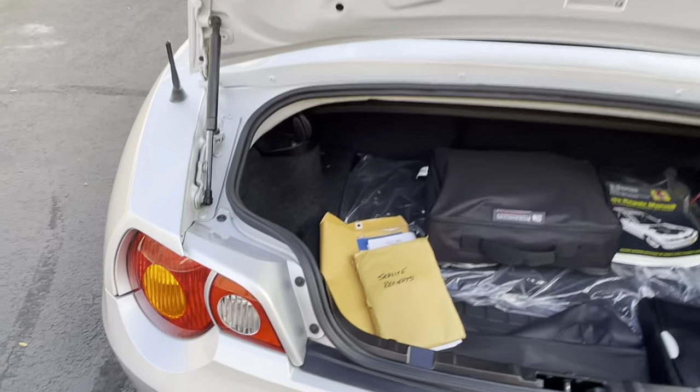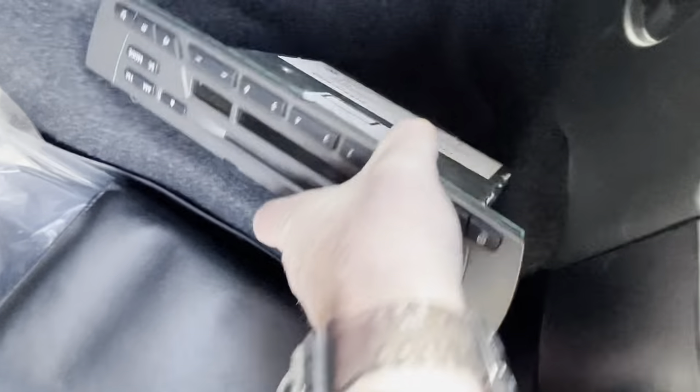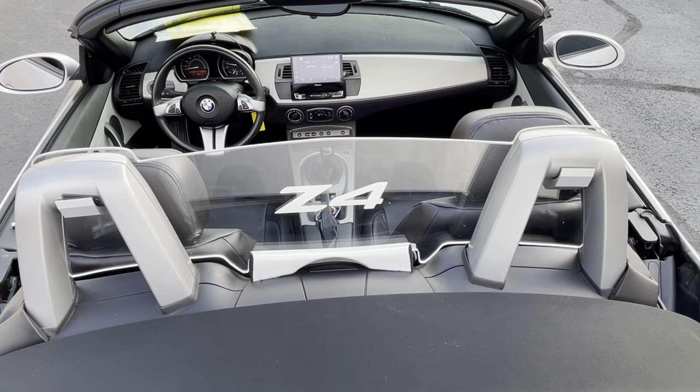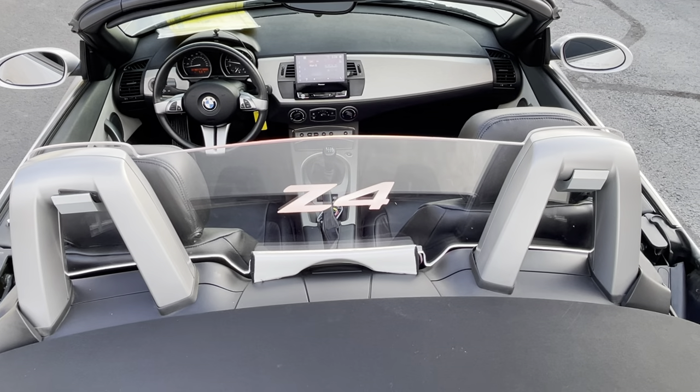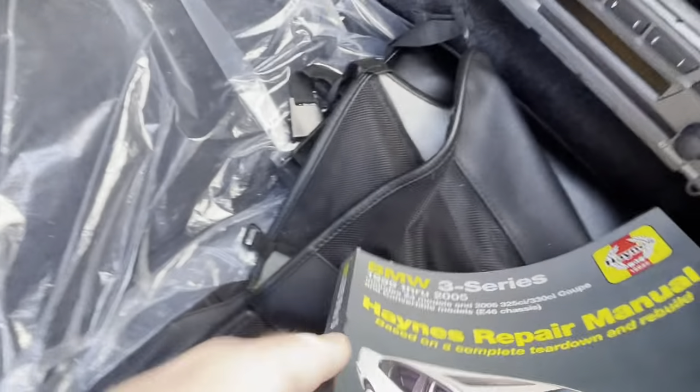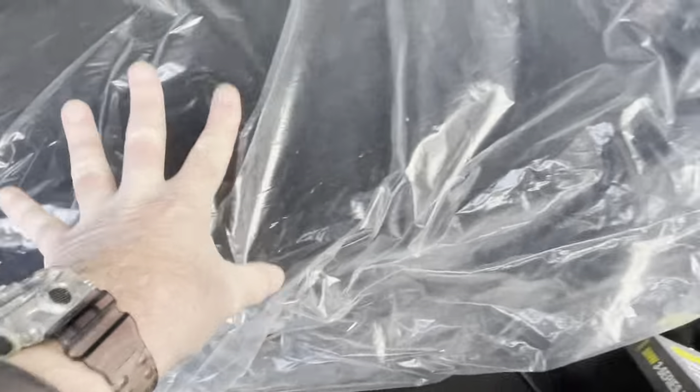Now for the trunk. In here are the owner's manuals — all the books are in here. The original radio is right here — if you don't like the Pioneer, switch it. A Haynes repair manual. The original windscreen — this would go right here at the headrest spots, but you can't really use it with the plexiglass LED piece that's been added. If you removed the plexiglass piece you could use it. There is a rubber trunk mat, and here is the brand new set of genuine BMW floor mats with the Z4 logo, right here in the trunk.